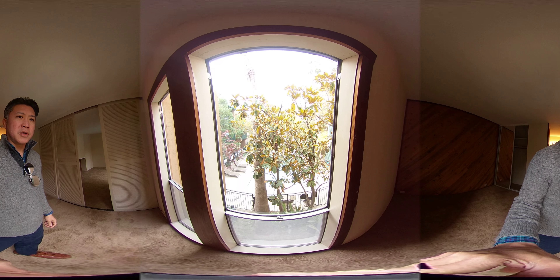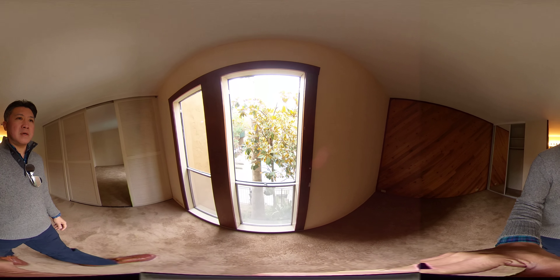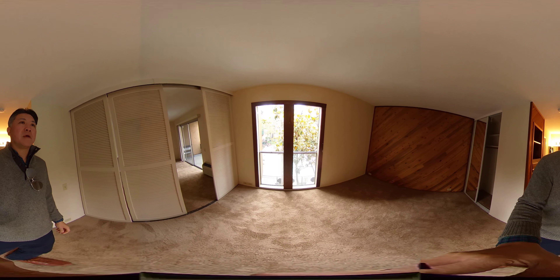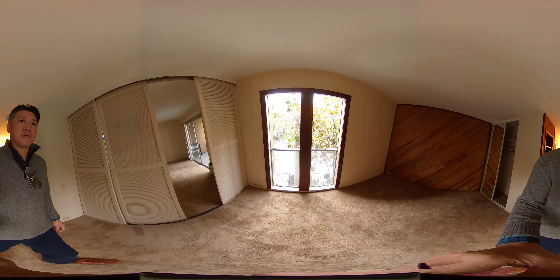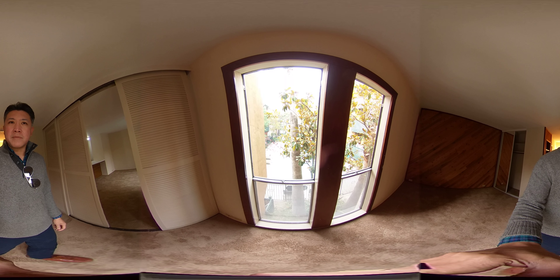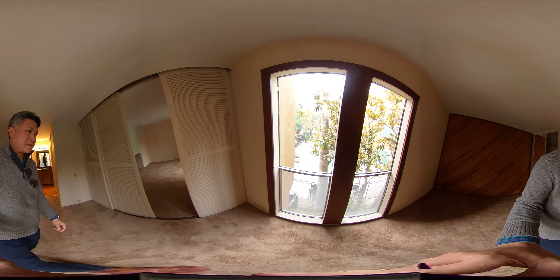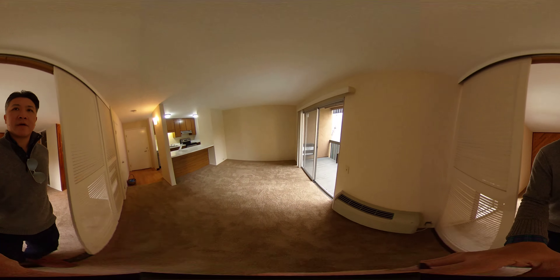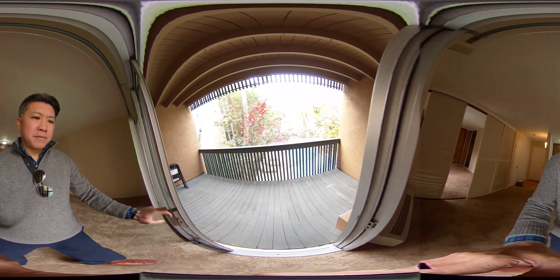This unit actually overlooks the pool. Good and bad with that — it's nice to see the pool, but during the summer when there are lots of people using it, you'll hear them. So there might be some noise coming from the pool.